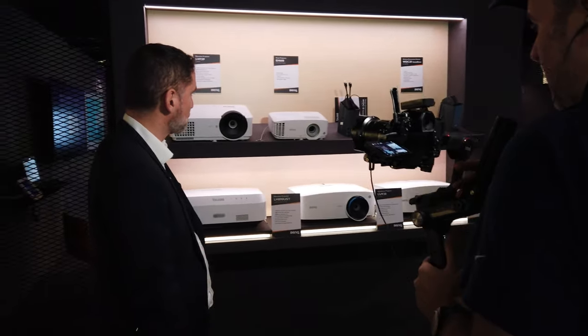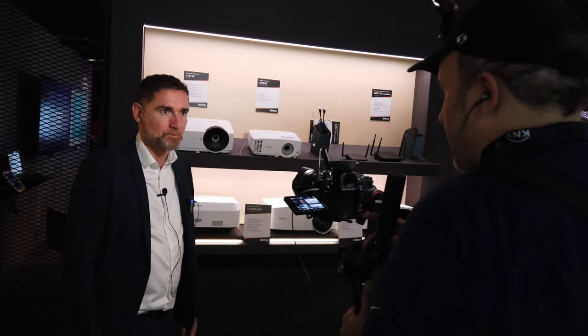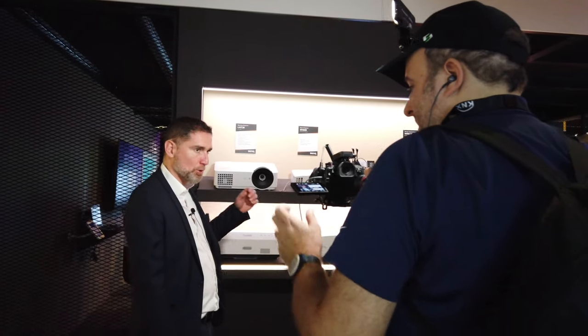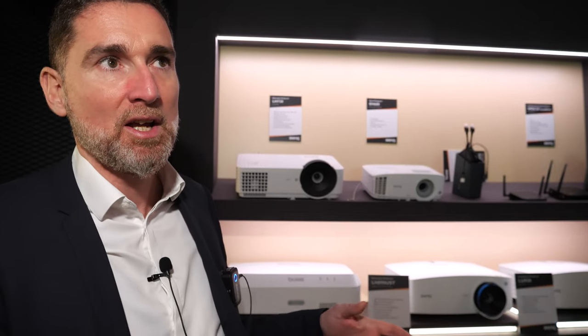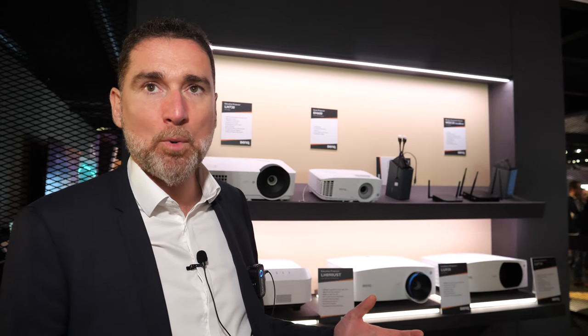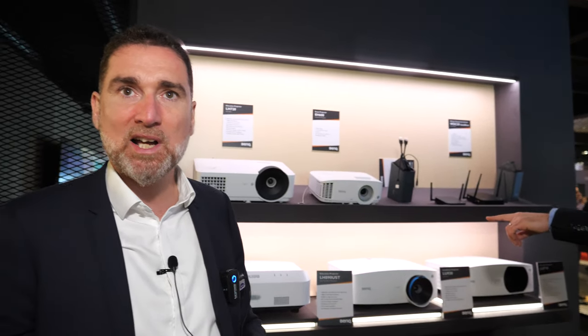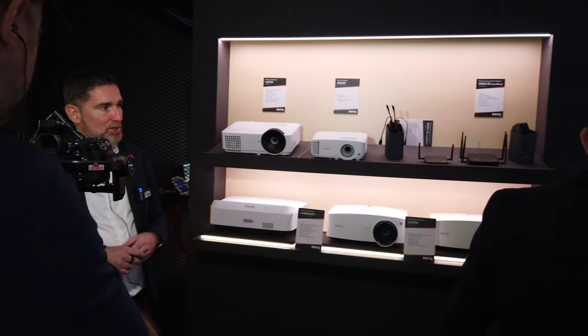What are the considerations for education market projectors? It has to be visible from the back of the room. That's the benefit of projectors over large format displays — you can have bigger screens. Depending on the size of the classroom, a 65 or 75 inch screen is a bit small for all students, particularly the ones at the back. With a projector, we can go up to 120 inch size of image so everybody can clearly see the content from any position.